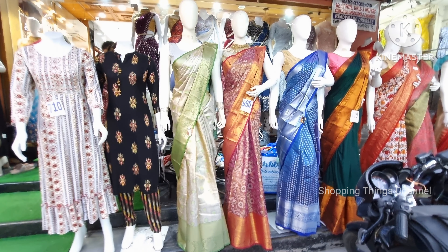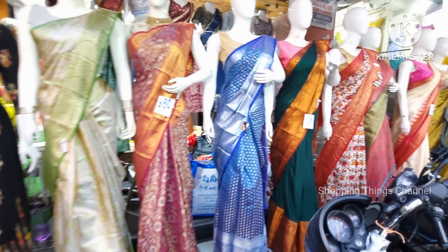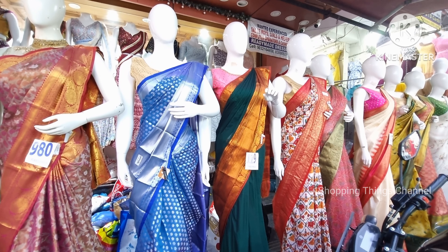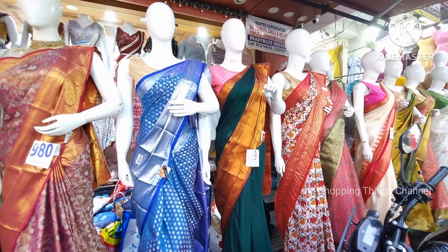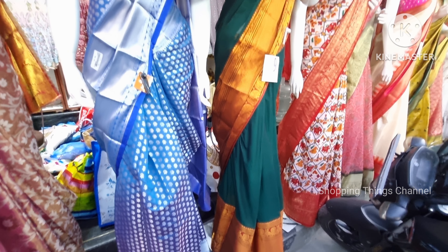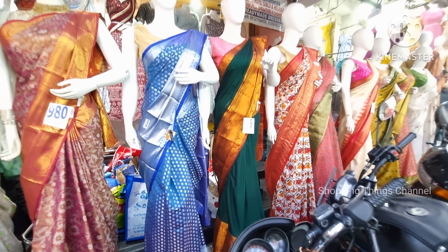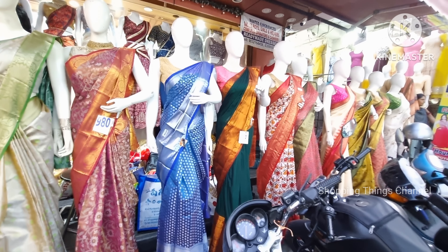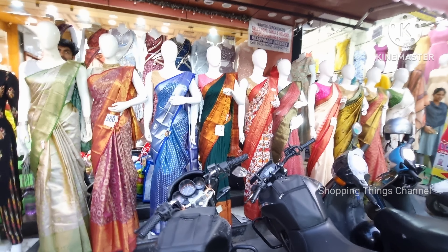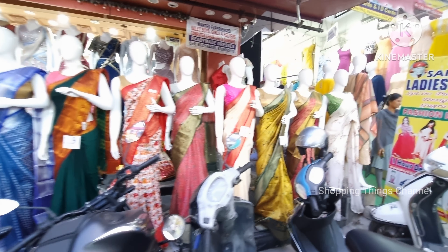She Needs has four floors with many new collections, divided floor-wise. The clothes are nice, latest, and very beautiful. There are many low cost, beautiful clothes available before the festive season, with a wide range of collections in the store.